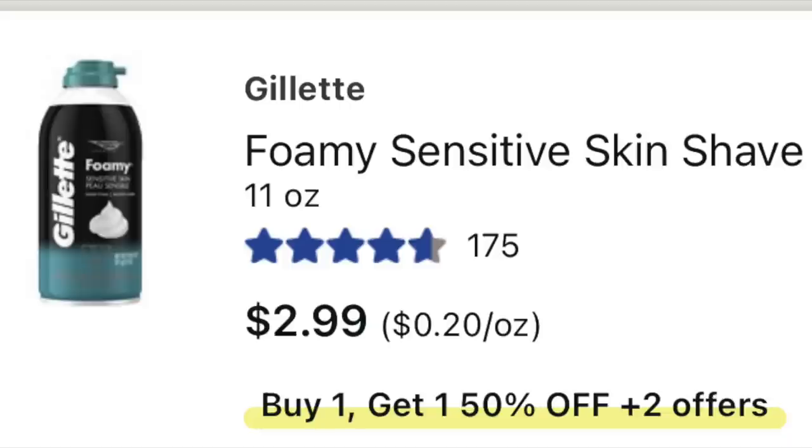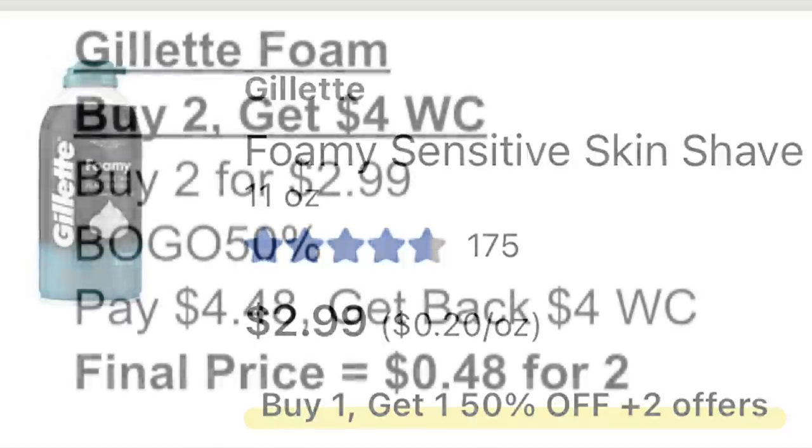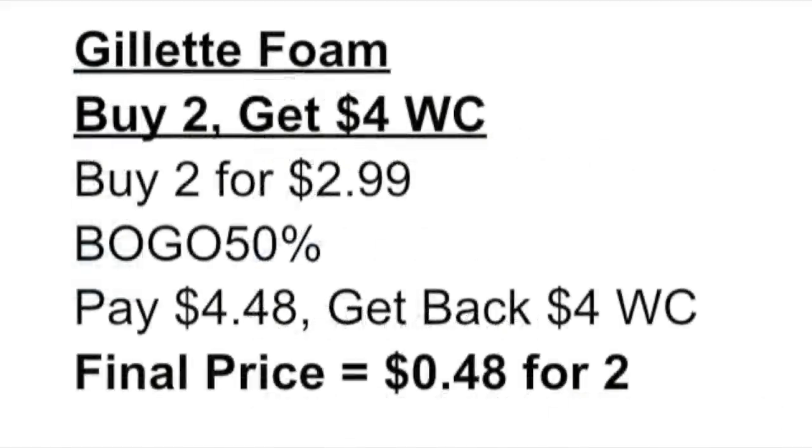I also passed on the Gillette foam this week. These are buy two, get back $4 in Walgreens cash. You can buy two for $2.99, BOGO 50% off — you'll pay $4.48 and then get back $4 in Walgreens cash, making them only $0.24 each.